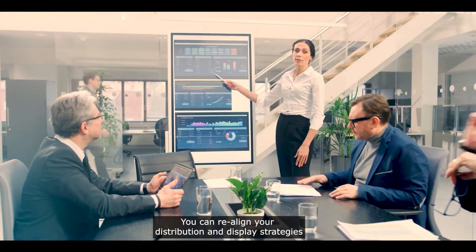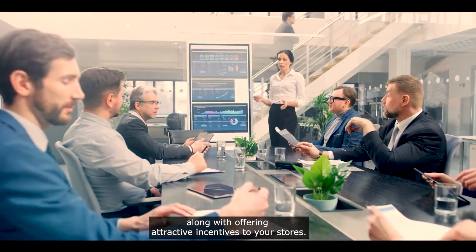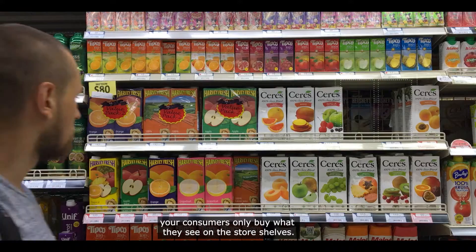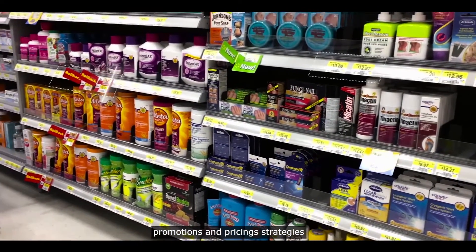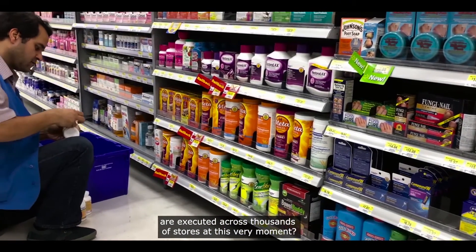You can realign your distribution and display strategies along with offering attractive incentives to your stores. But in the moment of truth, your consumers only buy what they see on the store shelves. So let us ask you this: do you know how your products, promotions, and pricing strategies are executed across thousands of stores at this very moment?